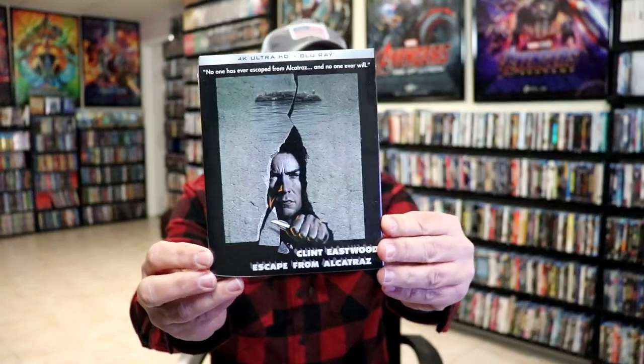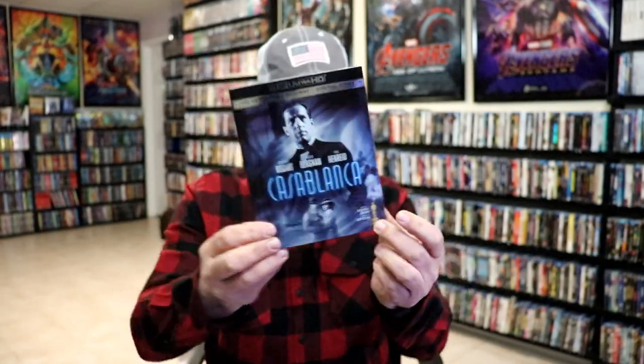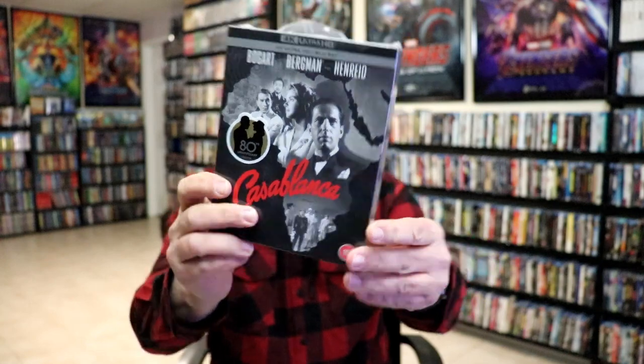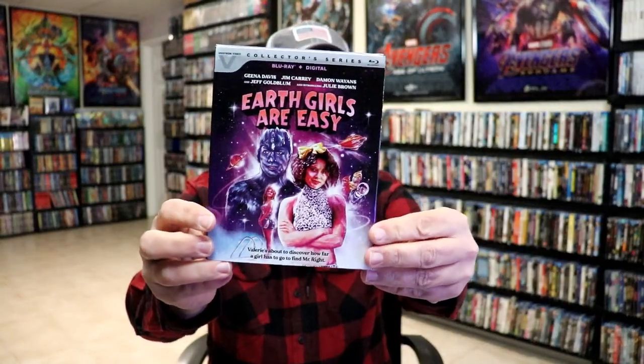From Criterion, we got The Power of the Dog on 4K — I really enjoyed that film; I watched it as part of my 30 Days of Criterion Movies during November. We got Escape from Alcatraz from Kino Lorber on 4K, a great film. We also got Casablanca on 4K with a beautiful-looking slipcover, and I got the nice box set with a still book.